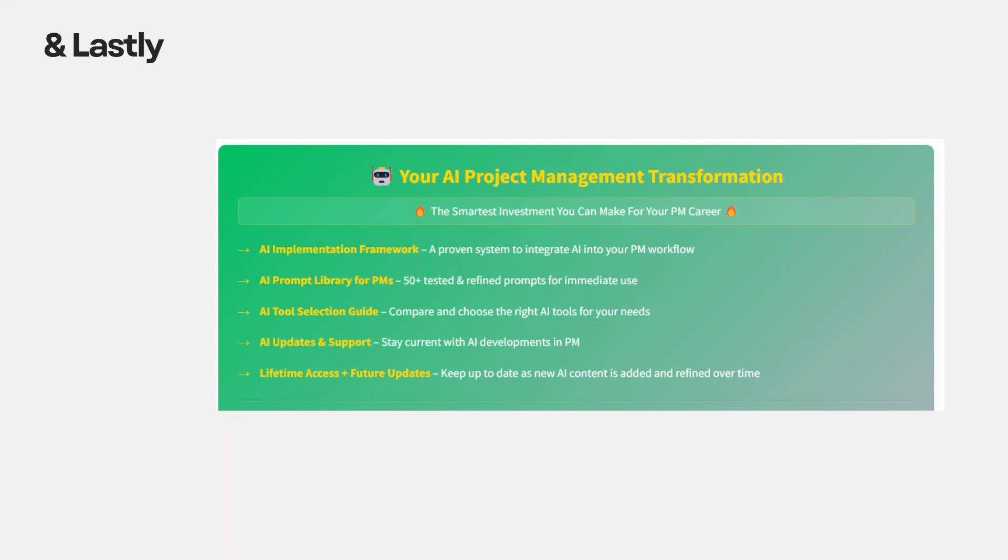If you found this video helpful, let me know in the comments below. If you're struggling with AI, I'd like to hear about that too. And if you want to fast-track your AI journey, my AI for project managers course goes way deeper with over two hours of practical hands-on training. You'll get my complete AI implementation framework, a library of over 50 proven project management-specific prompts, and lifetime access to all content and future updates — at a surprisingly affordable price. Click the link in the description to join thousands of project managers already saving hours every day with AI.